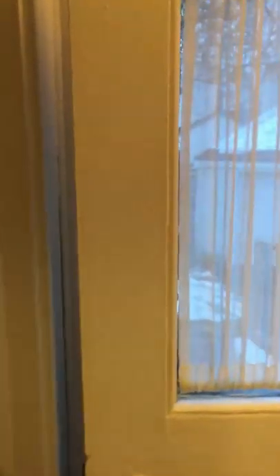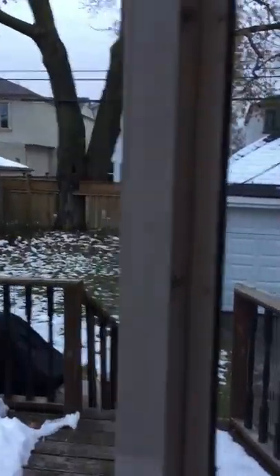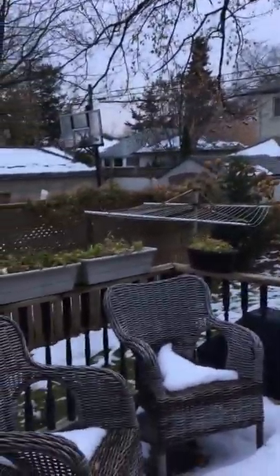Opening the back door for another peek at the yard. The driveway will hold three cars, and the garage a fourth car, so plenty of parking here. There's a beautiful mature tree and a great deck.